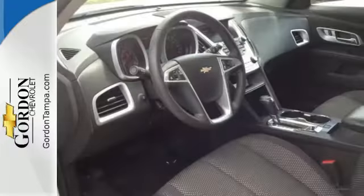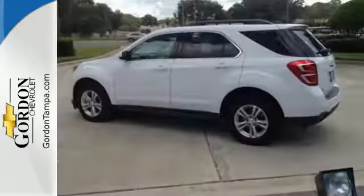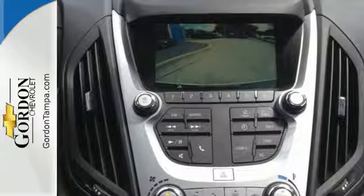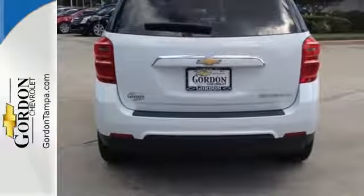Inside, the Equinox tradition of a roomy cabin continues with plenty of leg and headroom for first and second row passengers, and even more storage space and of course safety. You get electronic stability control, traction control, and eyes in spots where you can't see with a standard rear vision camera.